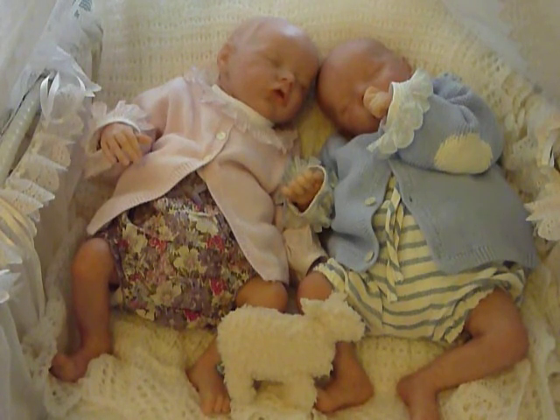They've both got their little bald heads. I did put bonnets out but I just really love their heads — I'm a bit crazy about that. I thought I'd just leave them like that. They've got their little sheep just sort of resting on their legs, one leg each so they both feel included. So that's the babies for today. I hope you like what they're wearing.